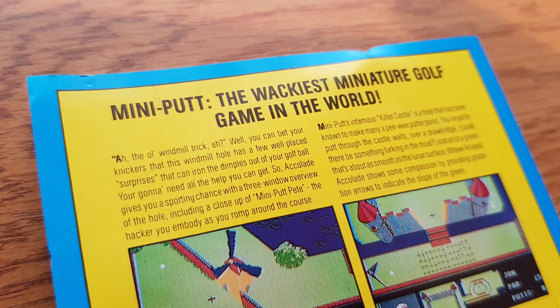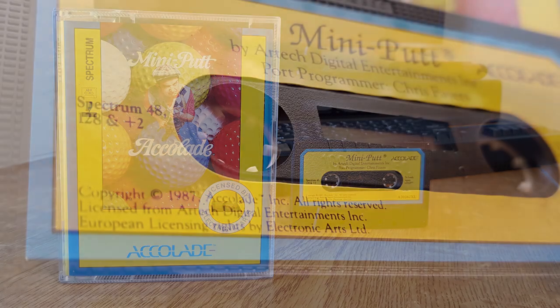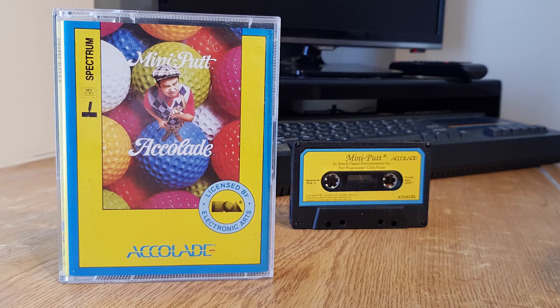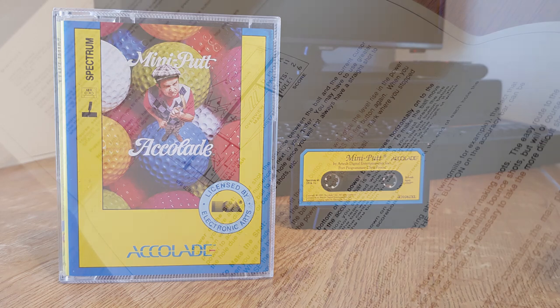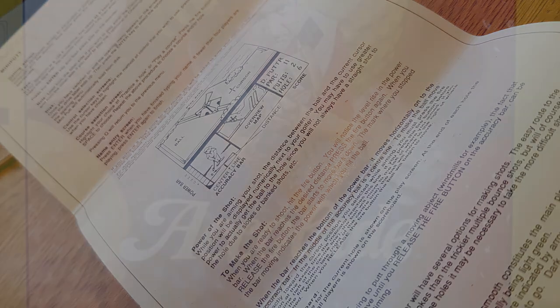The wackiest miniature golf game in the world — so the inlay states for Accolade's Miniput, released in 1987. At least that's what the cassette says, despite claiming 1988 on some websites. There are several Miniput and golf games for the Spectrum, and most don't come up to scratch — fairly so, based on the hardware they're running on. The instructions are quite lengthy, which takes away the simplicity of the game for me, but let's have a go anyway.